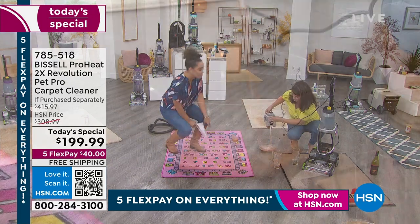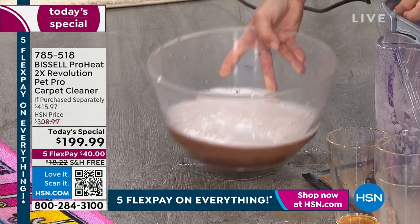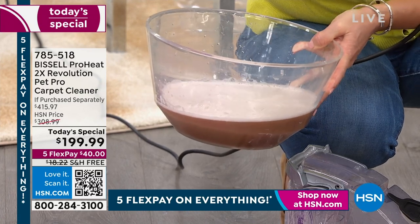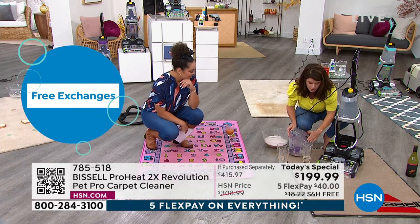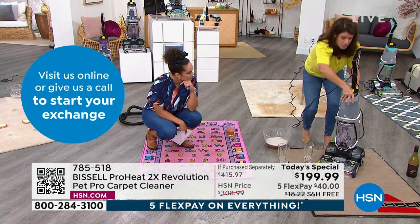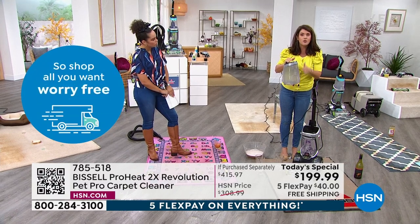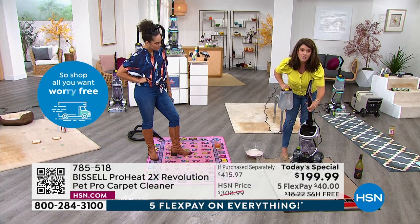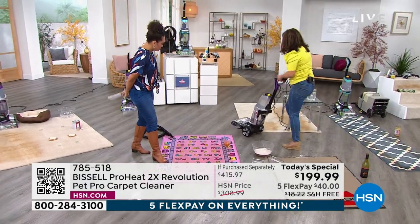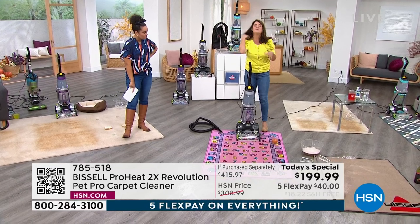Over 3,100 of you have already ordered. This is not a today's special where we have tens of thousands — we don't have that many to go around. Look at what's coming out of your carpet in that dirty tank — that's your stains and smells. I'm always emptying it because I'm never putting dirty formula back onto the carpet. This is HeatWave — a gallon of water with just two ounces of antibacterial formula.